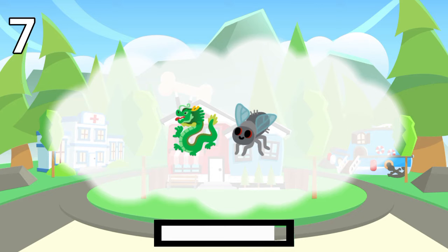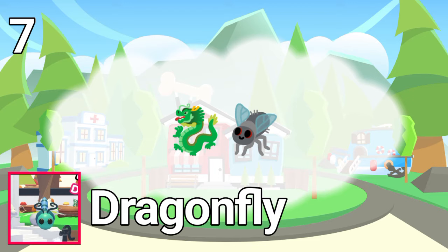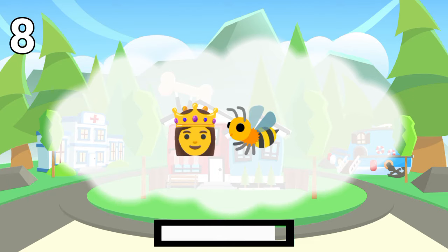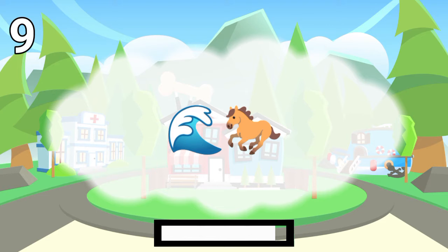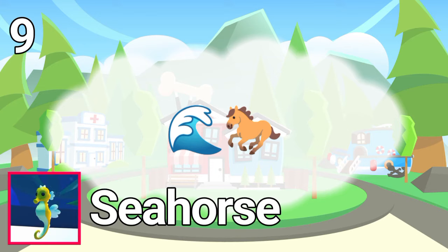Number 7. The answer is dragonfleet. Number 8. The answer is queen bee. Number 9. The answer is seahorse.